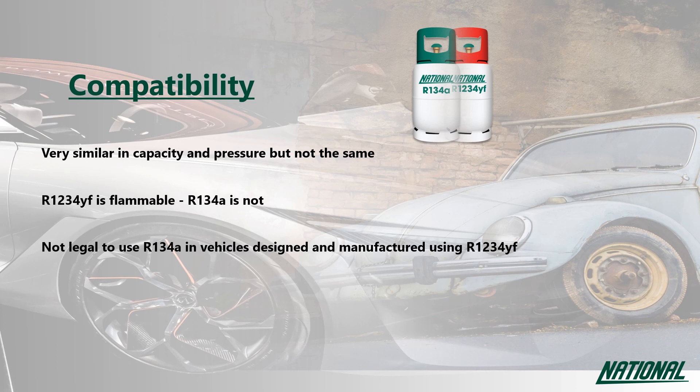You will also be breaking the law. R1234YF has been introduced to protect the environment. If a car was manufactured using R1234YF in its air conditioning system, it can only legally be recharged using R1234YF.